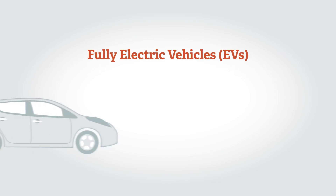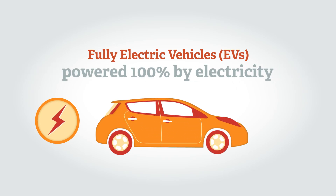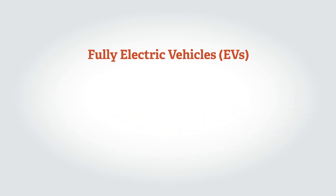Fully electric vehicles, or EVs, don't need any other fuels such as petrol or diesel. They're powered 100% by electricity, which is stored in a battery in the vehicle.